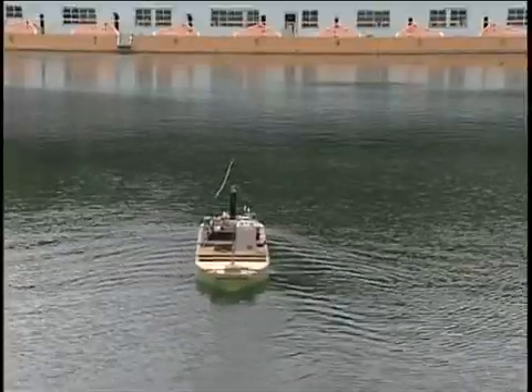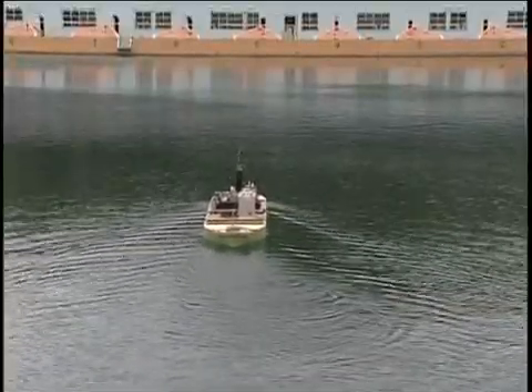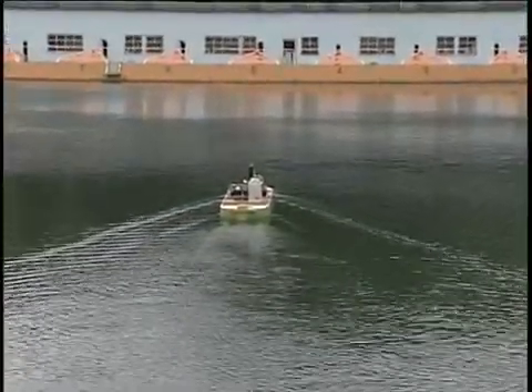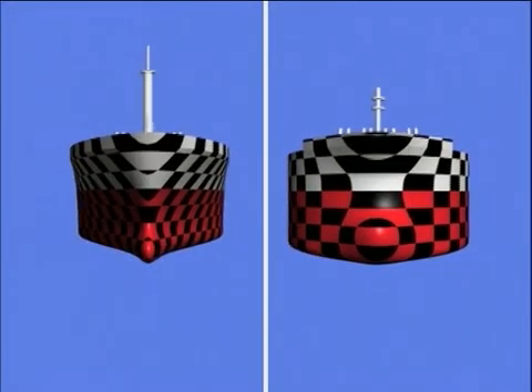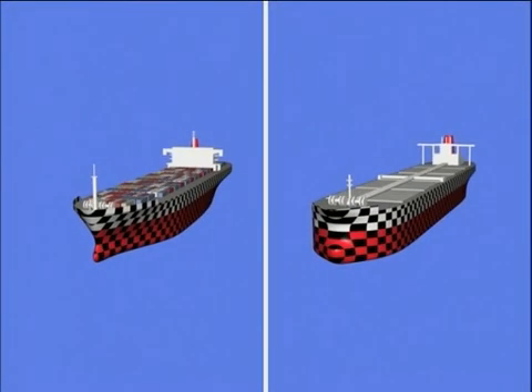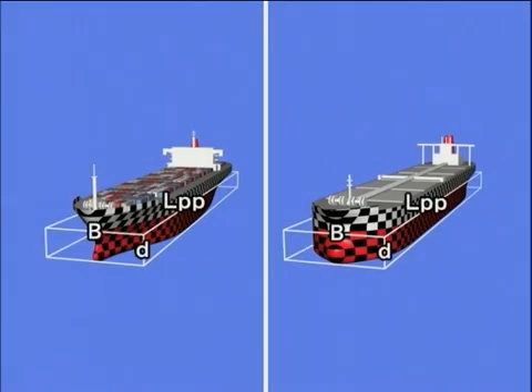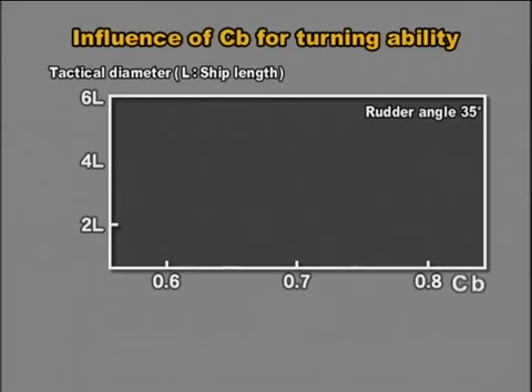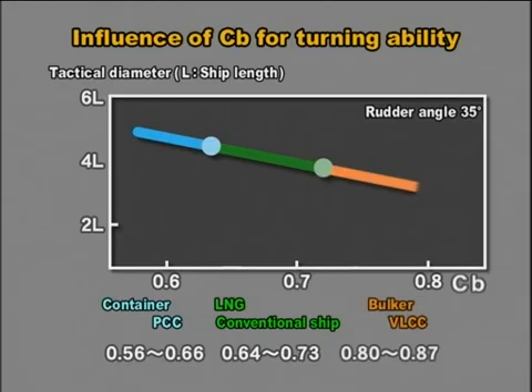The course keeping ability is the ability to maintain a straight path with the rudder held midship, without applying any counter rudder. The parameter of block coefficient, cb, is used for comparing fat ships and fine ships. Fine ships with small block coefficient, such as container ships, constitute characteristic features with good initial turning and course keeping abilities, but with poor turning ability.